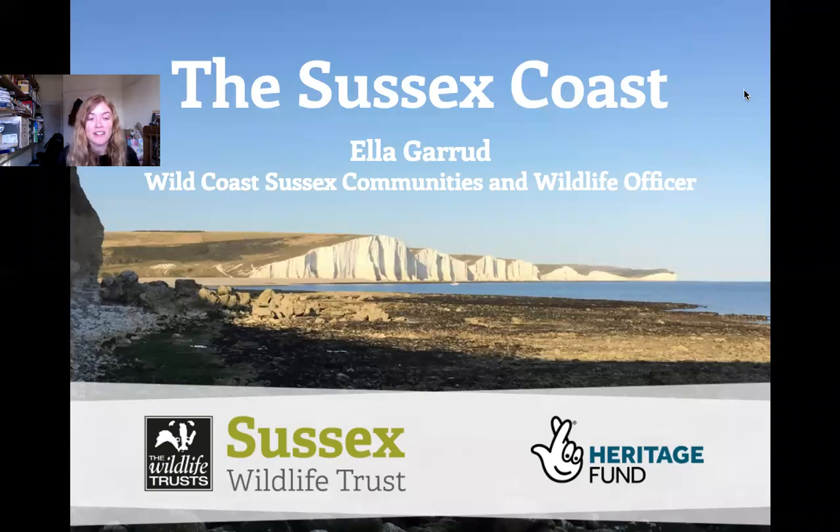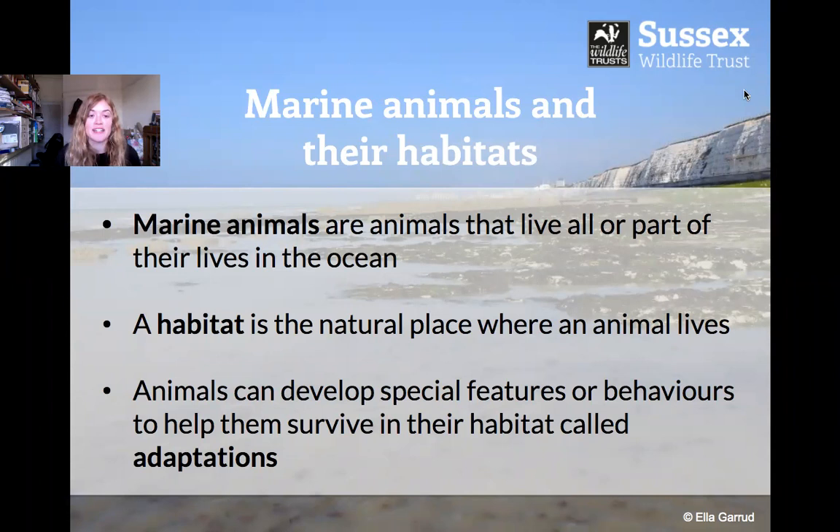Hello everyone, my name is Ella and I work for the Sussex Wildlife Trust. Today I'm going to talk to you about the Sussex coastline — mostly about the different marine animals and the habitats that they live in. Marine animals are animals that live all or part of their lives in the ocean, and a habitat is the natural place where an animal lives. I'll also talk about special features or behaviours called adaptations that animals have developed to help them survive in their habitat.